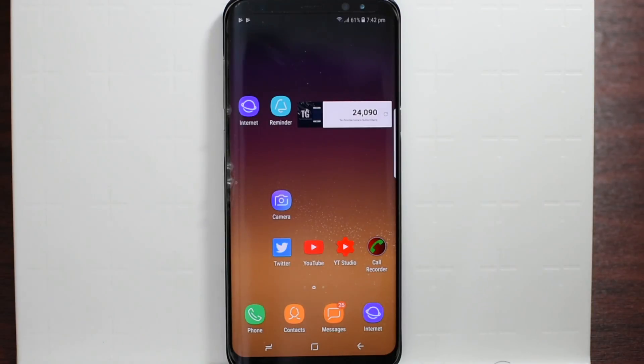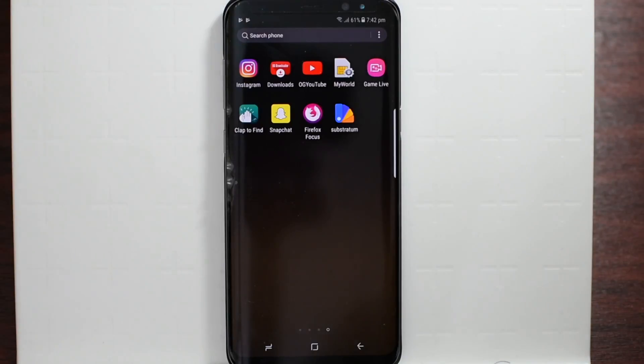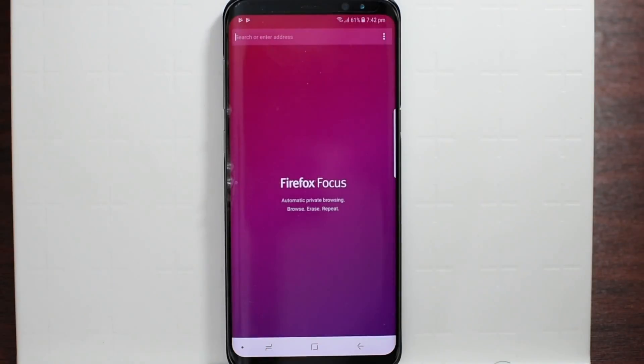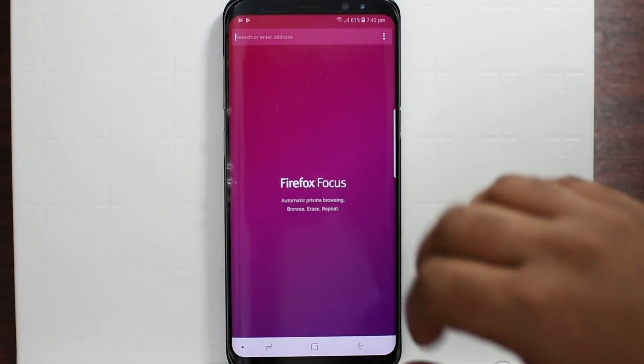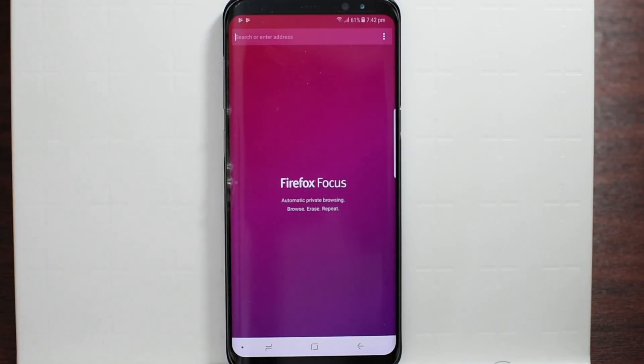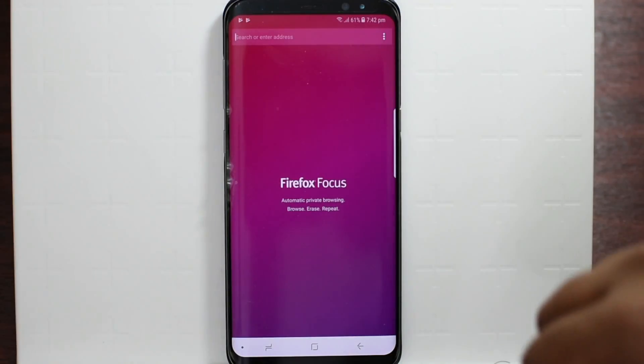Hey guys, this is Sekhna. I found a cool app called Firefox Focus — it is basically a high level security browser which gives you the ability to delete your history, privacy, everything in just a simple click. Just launch the app; if you don't know how to download it, just Google it and you can find it on the Google Play Store, otherwise the link is going to be in the description below.